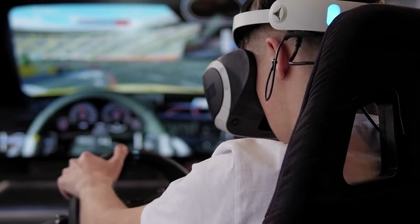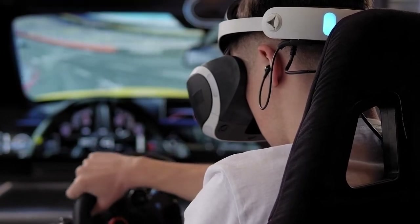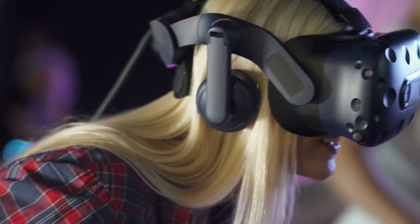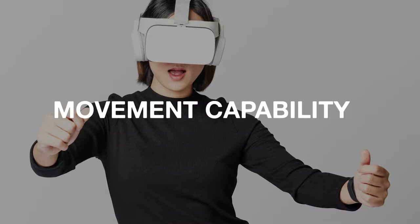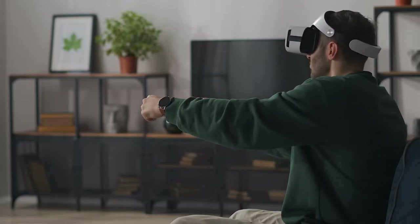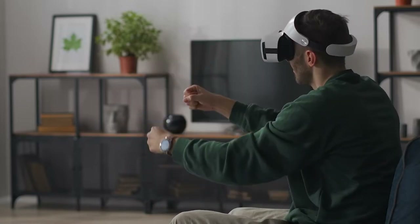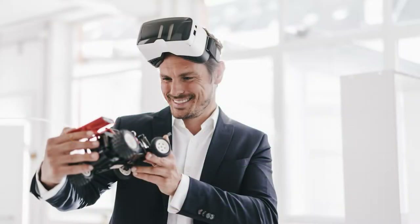When purchasing a virtual reality headset for sim racing, there are a few additional considerations to keep in mind. First, it's important to choose a simulator specifically designed for sim racing rather than a general-purpose gaming device. One consideration is movement capability — make sure you know where you can move about while playing. Moving around for sim racing can be a waste of time, but the amount of room you have lets you select headsets that require external trackers.